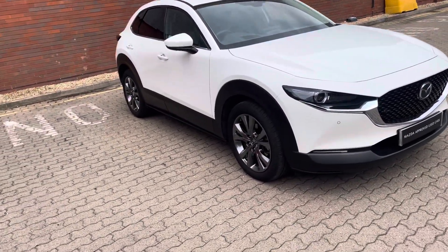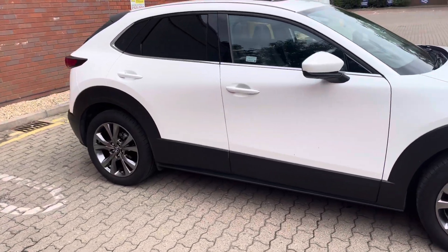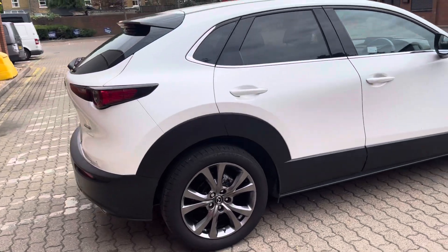Good afternoon ladies and gentlemen, this is Mark from MKG 3000 Mazda and Volvo here in Twickenham, South West London.